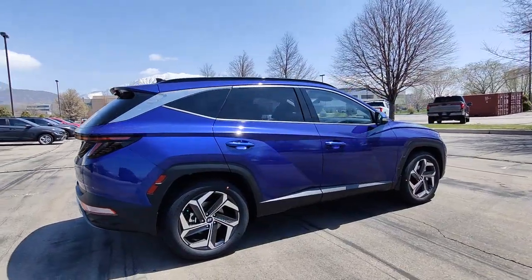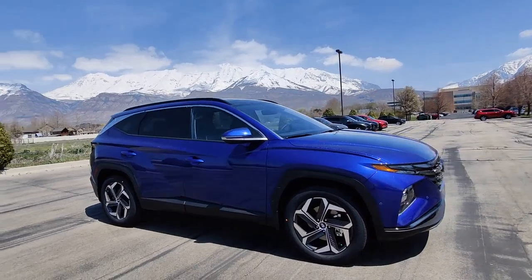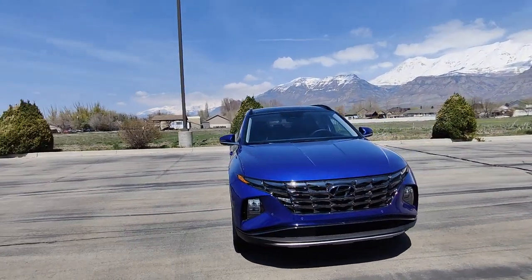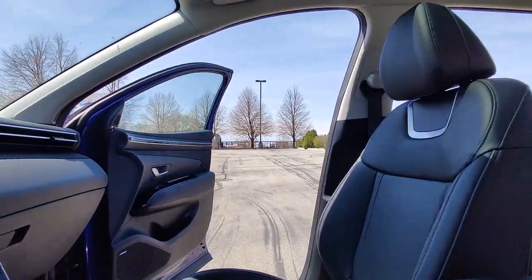These are just some of the great options this vehicle comes with: heated steering wheel, heated and/or cooled front seats, Apple CarPlay and/or Android Auto, keyless entry, navigation system, moonroof, satellite radio, heated mirrors, power passenger seat, power lift gate.